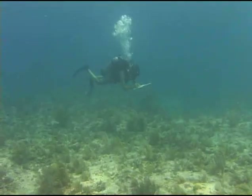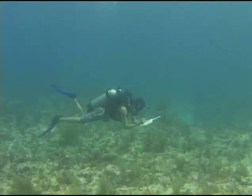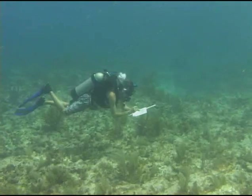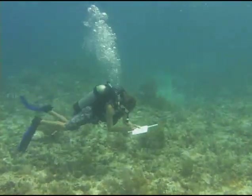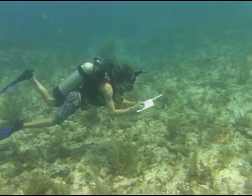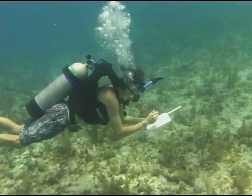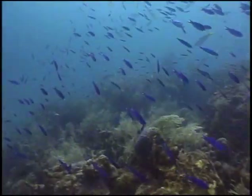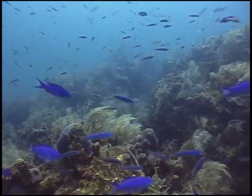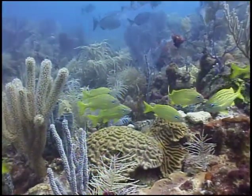Exotic species introduced by humans are a growing problem in the United States, at an estimated cost of more than $100 billion a year to the U.S. economy. A study by Reef and the University of Washington documented 16 non-native marine fish species off the U.S. coast. The Florida Keys National Marine Sanctuary and State of Florida rules prohibit the release of exotics, but even though it's against the law, these fish still appear.